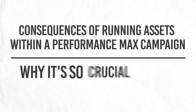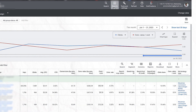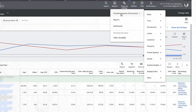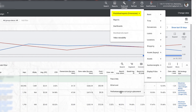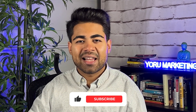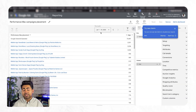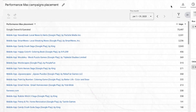We're going to focus on the main consequences of running assets within a Performance Max campaign. To demonstrate this, I'll click Reports in the top right, then go to Predefined Reports, then Dimensions, and scroll all the way down to the last option — Performance Max Campaigns Placement. A lot of e-commerce store owners don't even know about this. This placement report lets us know exactly where our money is getting wasted.